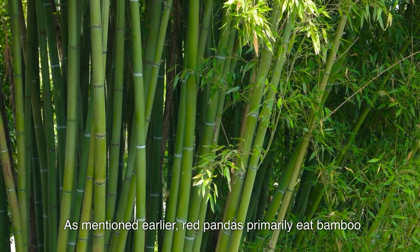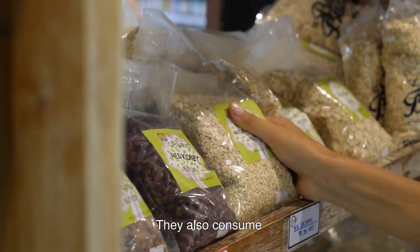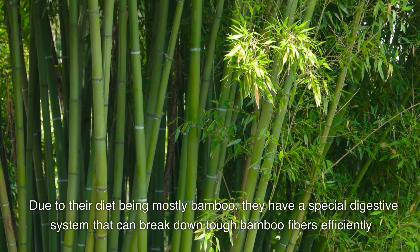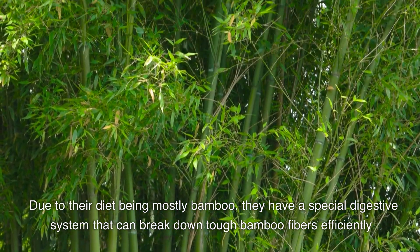Diet. Red pandas primarily eat bamboo. They also consume fruits, roots, and small insects. Due to their diet being mostly bamboo, they have a special digestive system that can break down tough bamboo fibers efficiently.